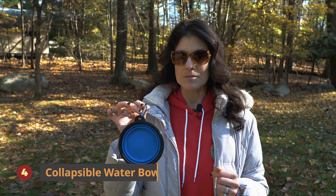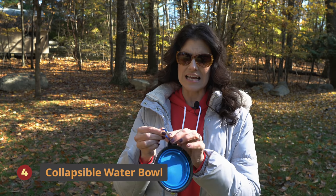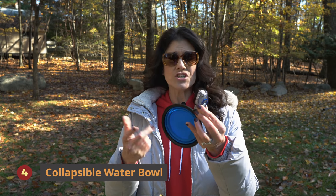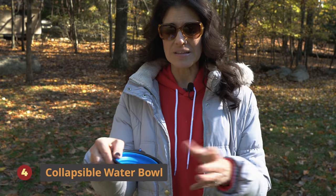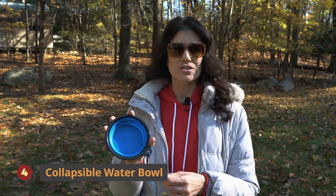Number four is a collapsible water bowl — super easy and convenient. You can hook it right onto your key chain or your belt, and it pops right open. If you like to take your dogs hiking when you're camping, this is the perfect solution to making sure they don't get thirsty when you're out there for a longer hike.